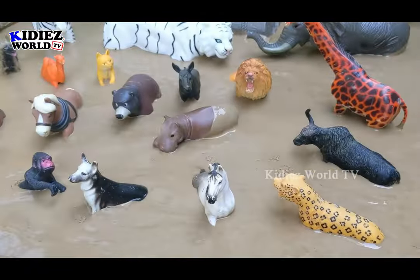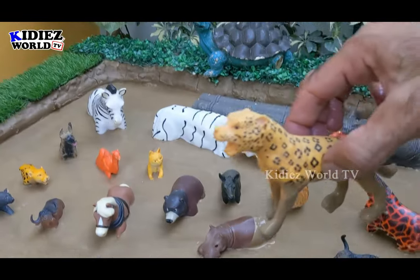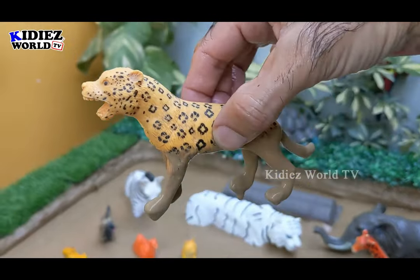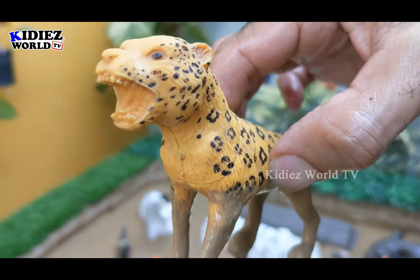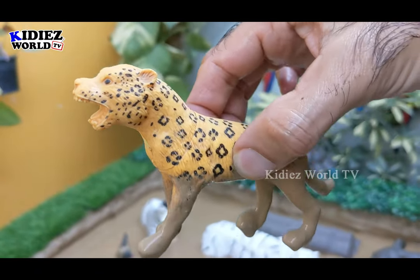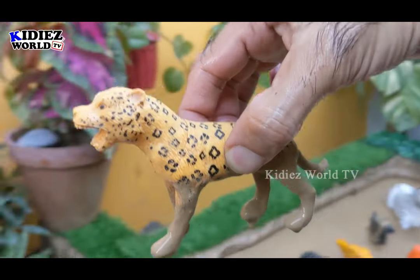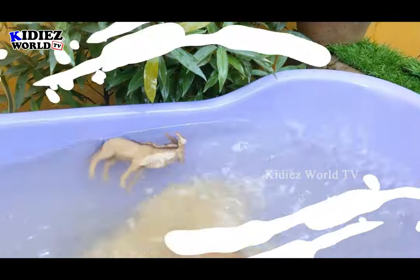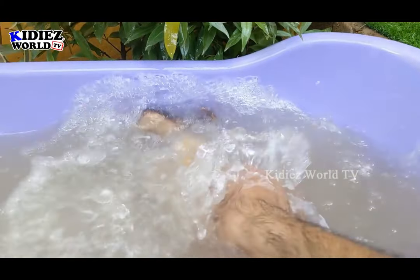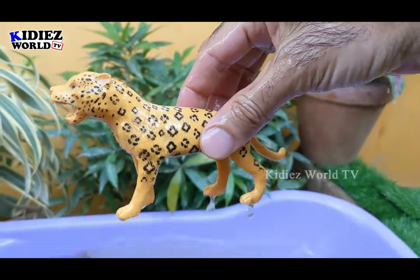The next animal we have is a carnivore animal which is a jaguar, a big wild cat. Carnivore animals have sharp teeth which help them to chew the meat. So we have here the jaguar, a big wild cat which is a carnivore animal. Let's make him clean. Here we go — jaguar.